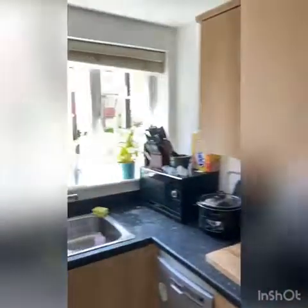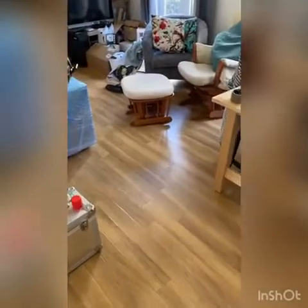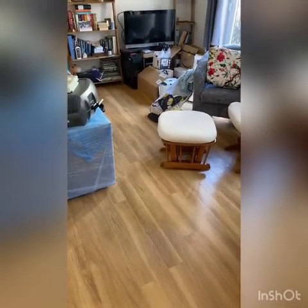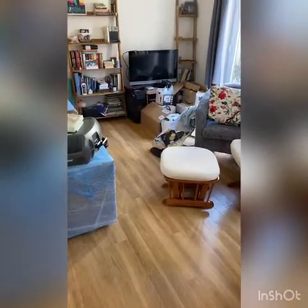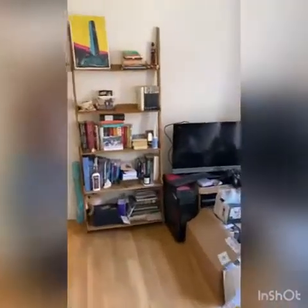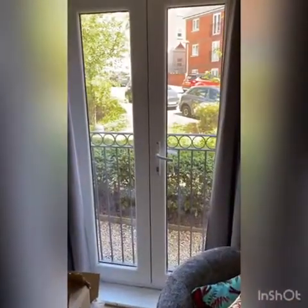I've always loved this flat because it's lovely and light and airy. It has an upgraded laminate floor which is almost like an Antigo finish — really easy to keep clean. And it also has, which is unusual in these properties, French doors looking out onto the garden and parking area.